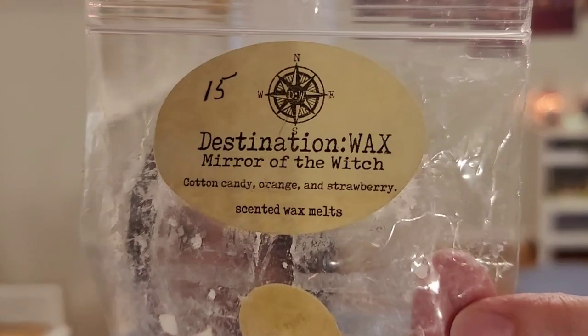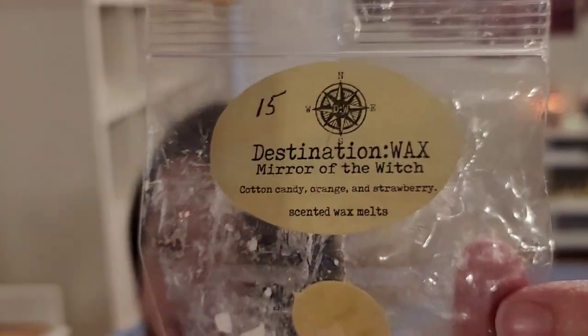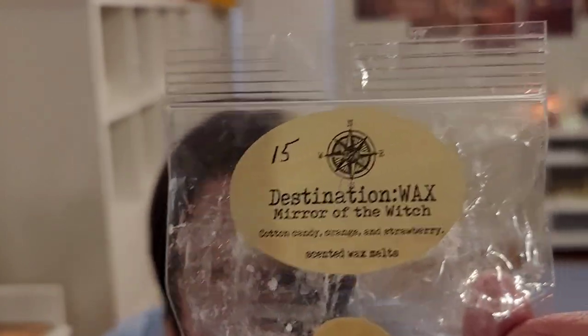Next is from Destination Wax — Mirror of the Witch. This was assigned the 15th day, which is melt something that starts with M, so mirror. This is Cotton Candy, Orange, and Strawberry. And this was surprisingly good. I like fruity scents quite a bit, and this was sweet. I got a good blend of all of those — one didn't really stand out more than the other. So it was a good blend of a sweet, strawberry, orange fruity scent.